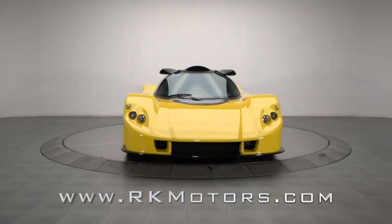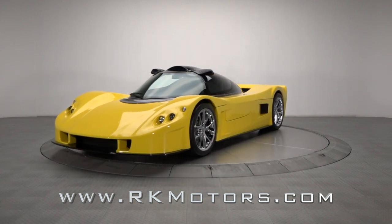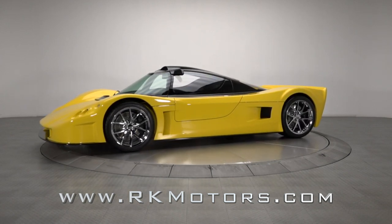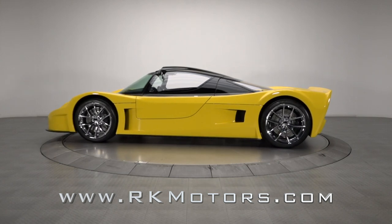What's better than getting your hands on a wicked classic that can handily dispatch pretty much anything on the road? Easy — getting your hands on a wicked and equally exclusive custom that's unlike anything you'll ever see at your monthly cars and coffee meet.